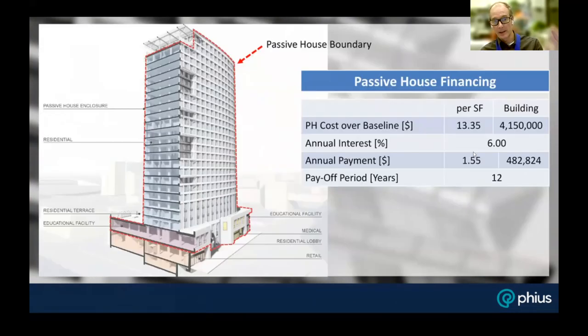Factoring in the return on investment with the annual interest rate on an initial capital investment of $4.1 million, Christoph calculated a payoff period of 12 years. With current energy price volatility, that's actually a conservative number. Whether it's 12 years, 10 years, or less, everything after that is gravy — that half-million dollars a year in savings goes straight to the owner's bottom line.